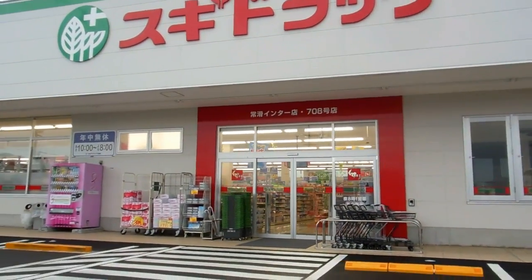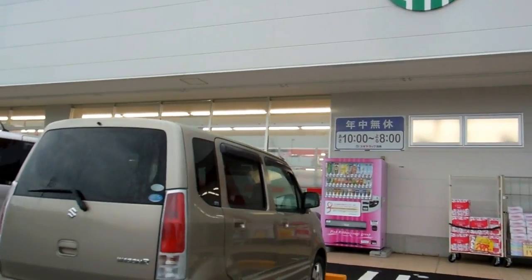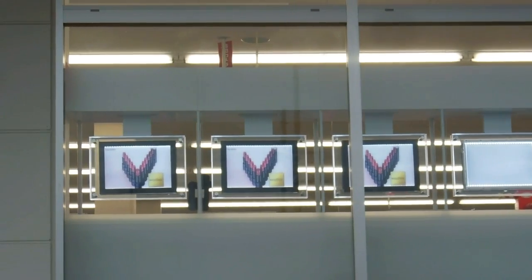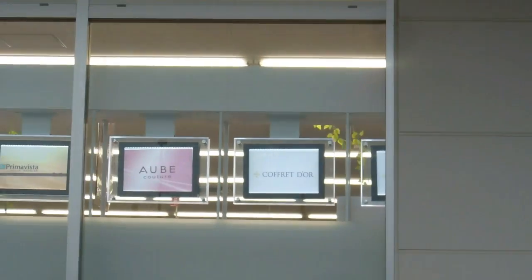Hey guys, I'm going to put this one on the gadgets in Japan playlist. This is a brand new drugstore, it's only been opened a few weeks, and in the window, instead of having lots of paper posters sticky taped to the inside of the window like we often see in shops, they have these really neat and tidy little screens.